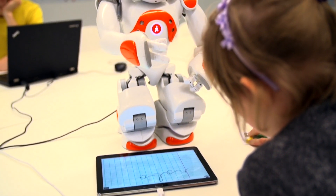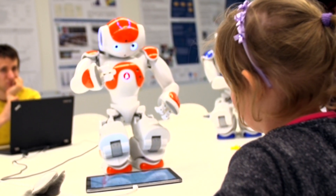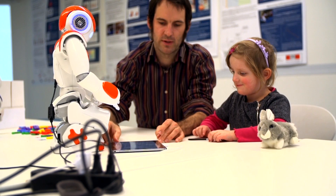We wanted to see if we could develop a robot which can help children with handwriting difficulties by letting them teach the robot. Children spend a lot of their time at school using handwriting, and it's a skill which, if you're not good at it, can affect your marks in a range of subjects. An intervention technique used in other areas is learning by teaching.